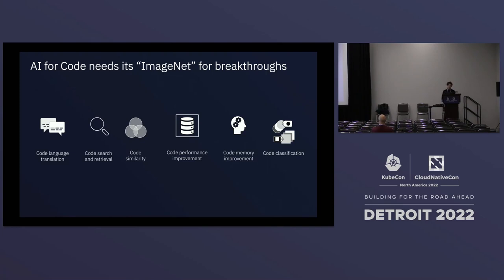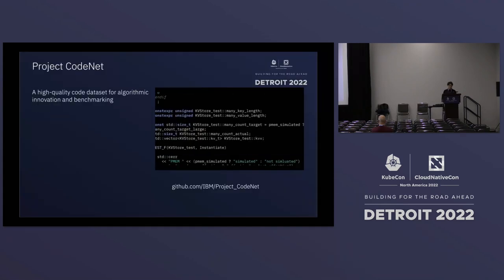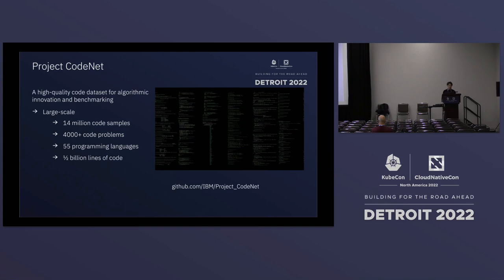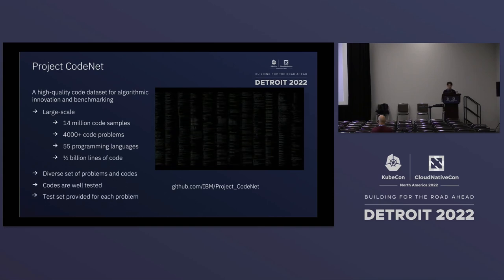With all this, we need to create a new dataset, similar to ImageNet but open source, so developers can use it for code language translation, code search, code similarity, code performance improvement, memory improvement, and code classification. This is why we want to announce Project CodeNet. We have released the Project CodeNet dataset to open source last year.